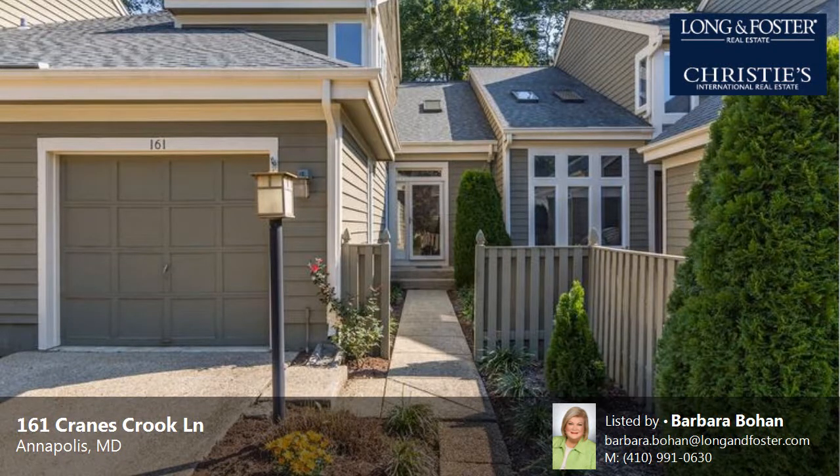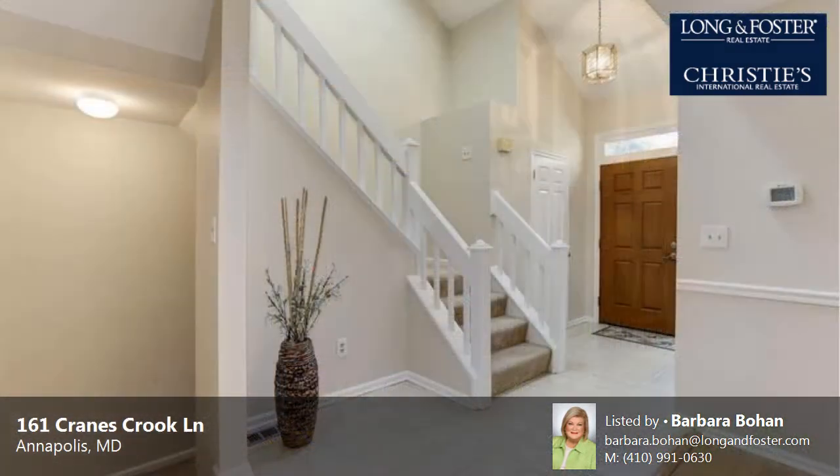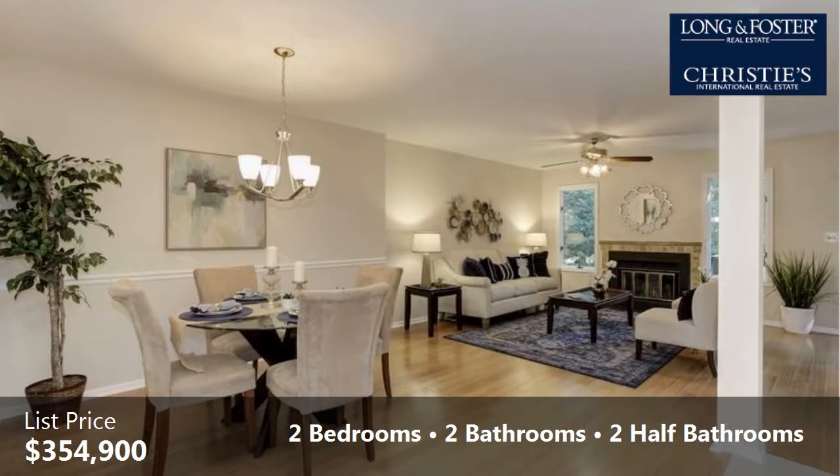This property is a two-bedroom, two full baths, and two half-bath contemporary design home. This property is listed for $354,900.